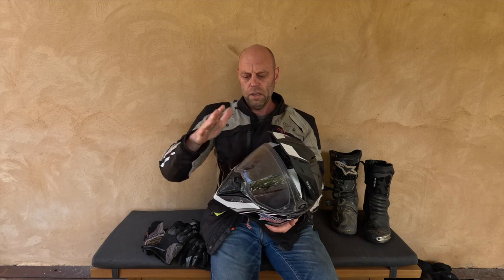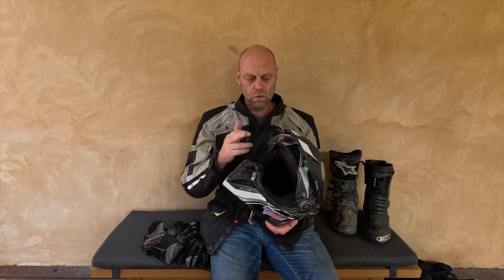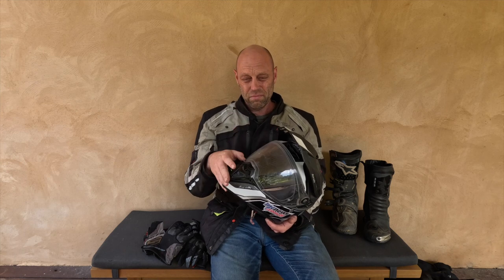First off, we're going to start with the lid. Aero Commander Adventure lid. Obviously this is removable in terms of the peak. Visor is removable. You can fit a pair of goggles in the front here. Often I will actually leave the visor on when I've got goggles, but to be honest, most of the time I'll probably just leave that normal visor on, because it's pretty good and it's super convenient.